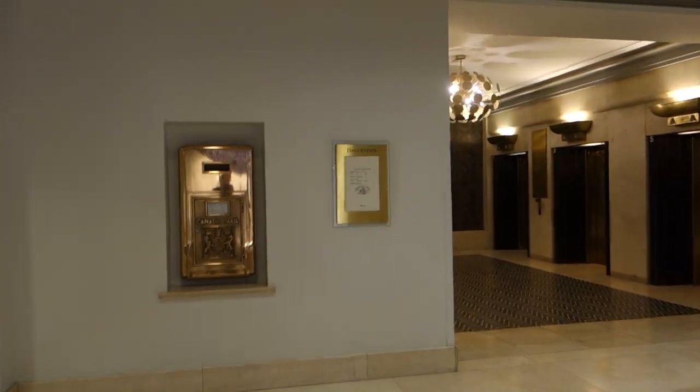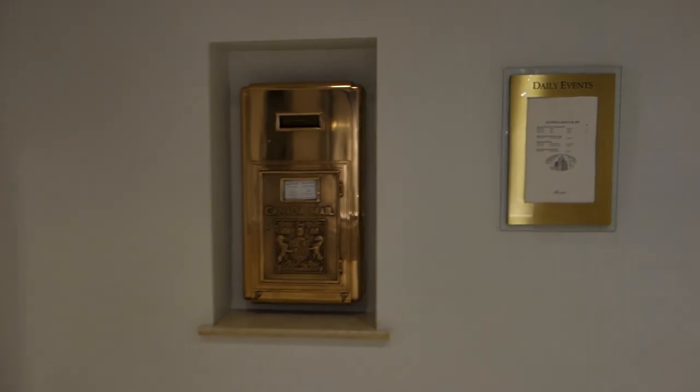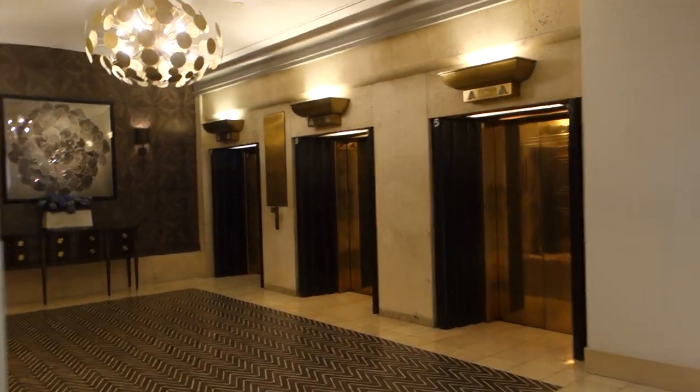These are going to be the elevators at the Fairmont Hotel Vancouver in Vancouver, British Columbia.